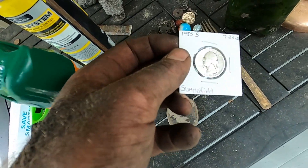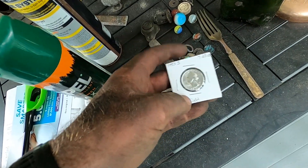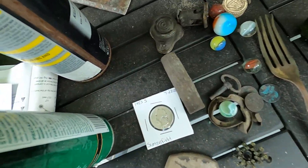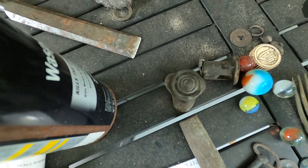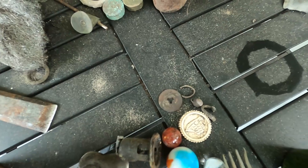This one was just sitting right on top of the ground — a 1953-S silver quarter! Lipstick cases and a bunch of cool stuff. You saw most of this already.